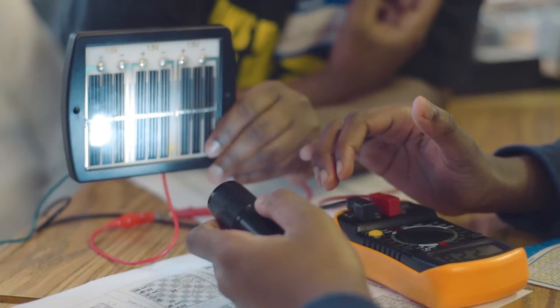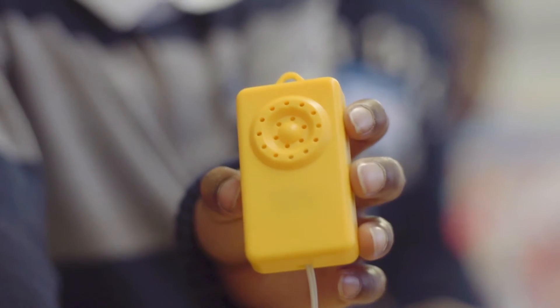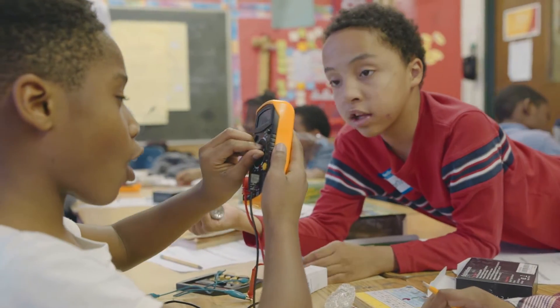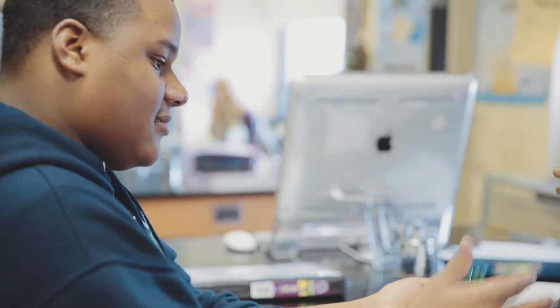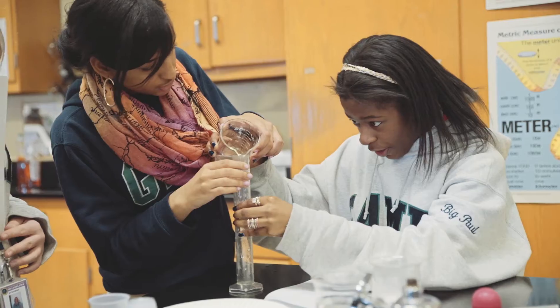My favorite part of Dragons Teach is actually going into the classrooms and hanging out with the students, because I love kids. The first lesson I taught was a sound lesson — a basic understanding of how sound travels. I also did a circuitry lesson and a chemistry lesson where we made our own silly putty. That was a lot of fun.